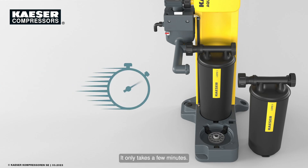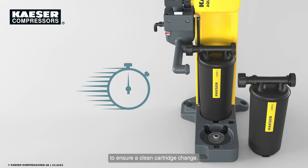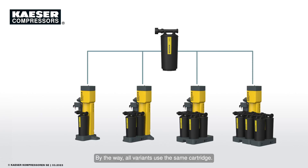Time for a change? It only takes a few minutes. The Aquamat Control controller provides step-by-step guidance through the optimized service process to ensure a clean cartridge change. All variants use the same cartridge.